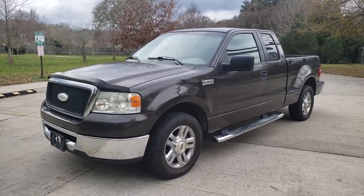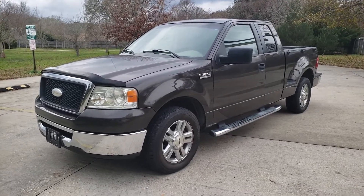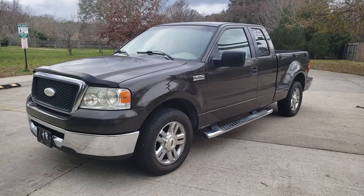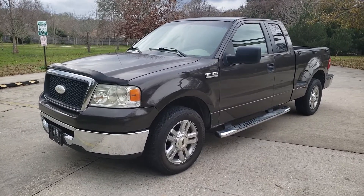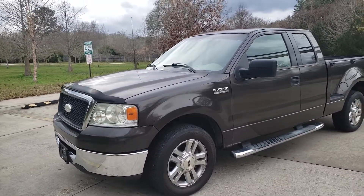I'm selling my 2006 Ford F-150 XLT. It is the 5.4 Triton engine — the other option would be a 4.7, but this is the upgraded engine. Take a look at the outside of the vehicle and then take a look at the inside. It's in excellent shape all the way around.